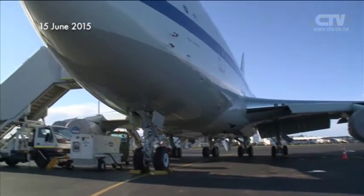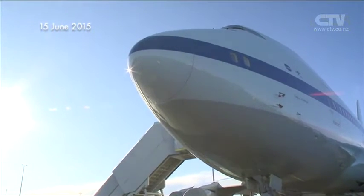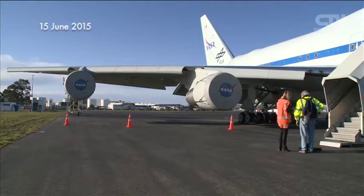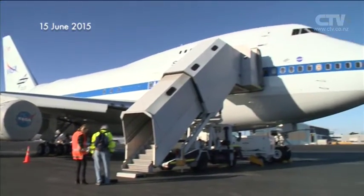The team ran into a rough patch at the beginning of the campaign, encountering tough weather conditions and having trouble with an engine part, ruling out two of the 18 proposed flights. But all in all, Ed says they had a successful trip here to Christchurch.